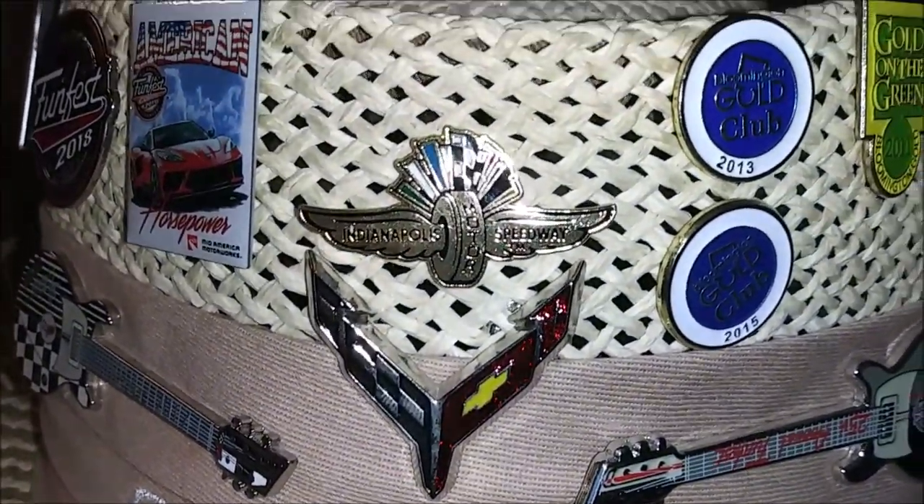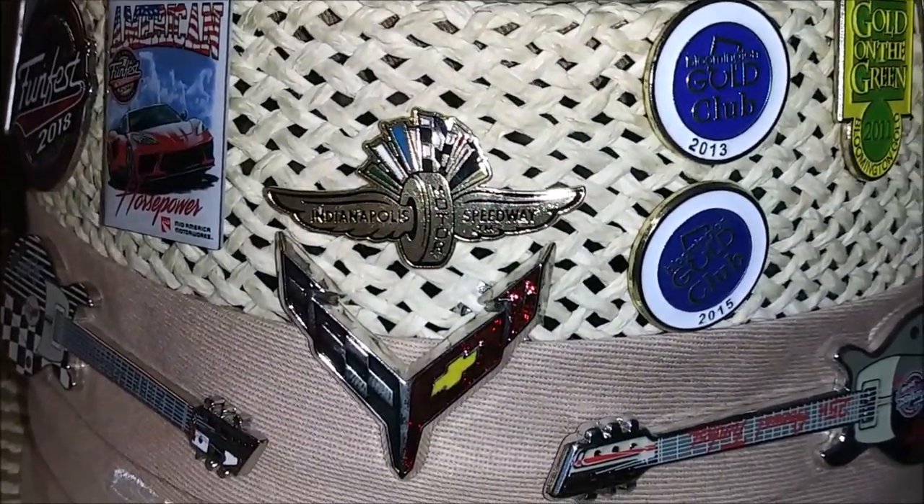And then of course on this side we have our Bloomington pins. Starting in the middle, we have the Indianapolis Motor Speedway pin.